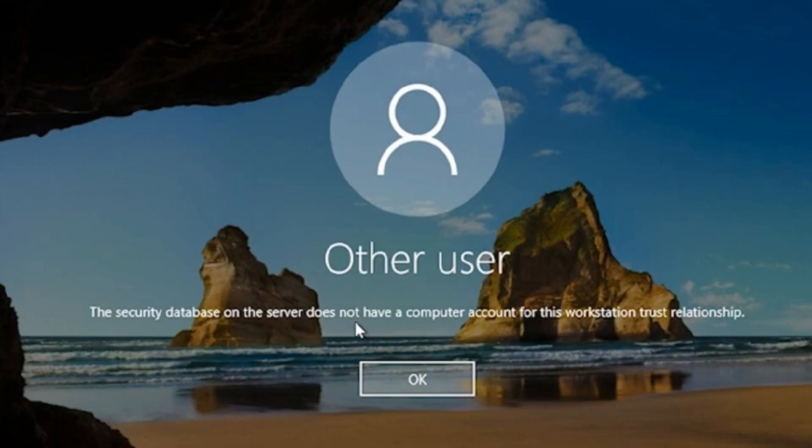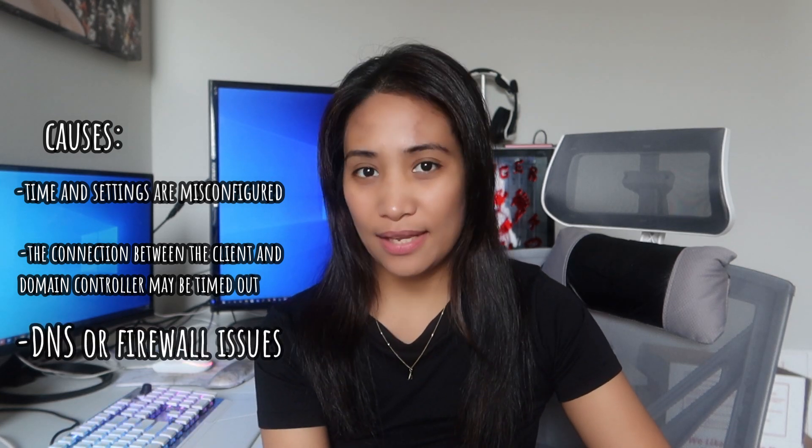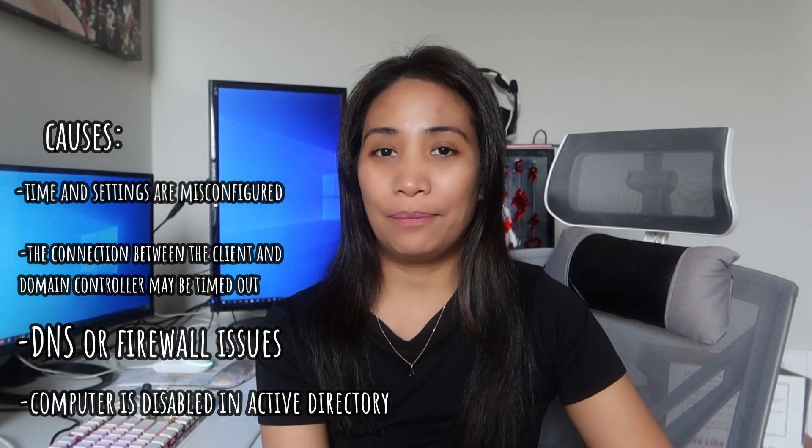The 'security database on the server does not have a computer account for this workstation trust relationship' error is a common issue encountered when a computer is in the domain. There are a number of reasons why it can happen: the time and date settings may be misconfigured, the connection between the client and domain controller may have timed out, there might be DNS or firewall issues, or the computer might be disabled in Active Directory. This became especially common when the pandemic started and people began working remotely, because if a domain-joined computer hasn't been on the network for a long time, it can lose its connection to the domain controller and produce this error.